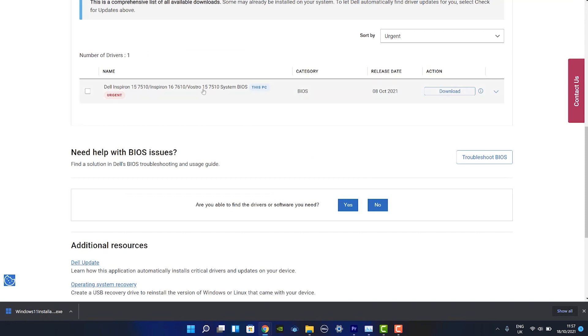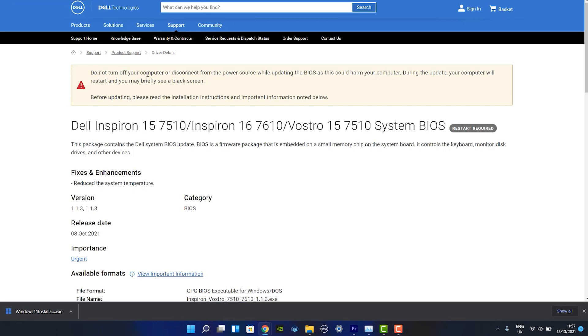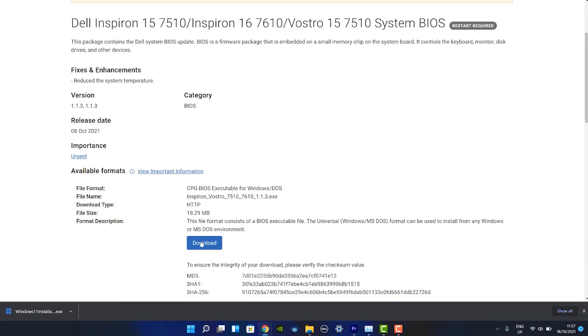Another thing to ensure before updating is to make sure that your BIOS is running the latest version. This will reduce any chance of the installation going bad, and this can be downloaded from the Dell website. At the time of this video the current BIOS version was 1.13, so just ensure you're on that latest version.